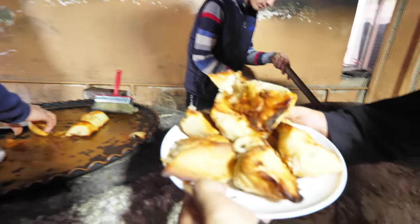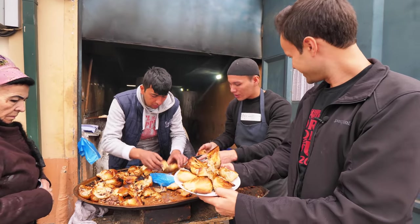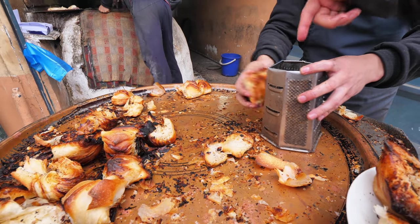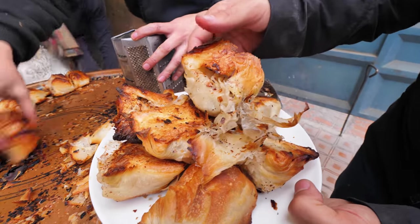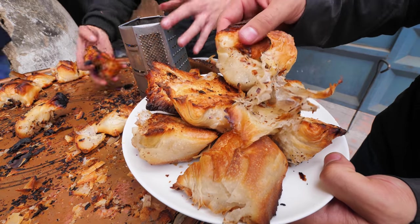We've got ours here. They look gooey, stuffed with beef and onion. And they're scraping the black part off the bottom ones that are a little bit too charcoal-y with this cheese grater here. But ours just look perfect — the top ultra premium quality samsa.